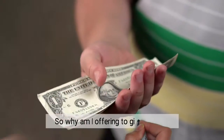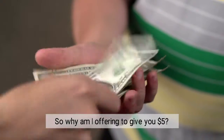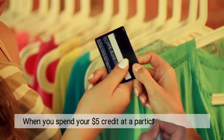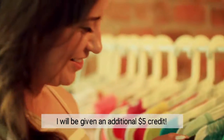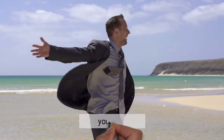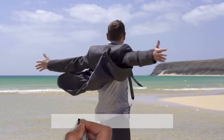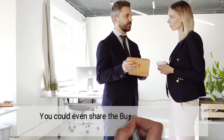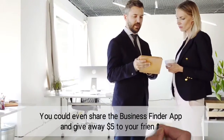So why am I offering to give you $5? That's easy. When you spend your $5 credit at a participating business, I will be given an additional $5 credit. Not just a win-win, but a win-win-win. You win, I win, and the business wins. You can even share the Business Finder app and give away $5 to your friends.